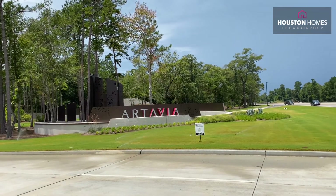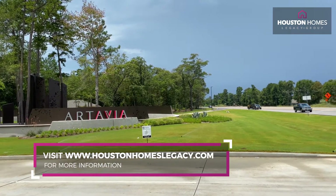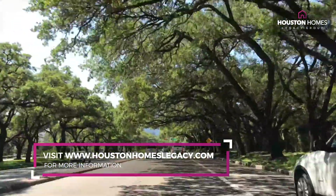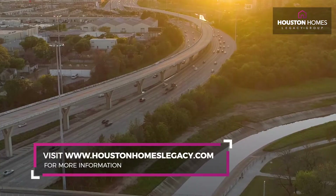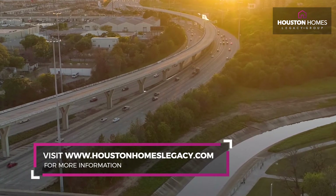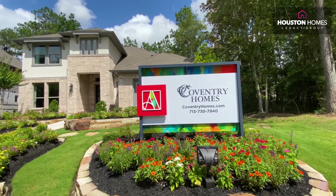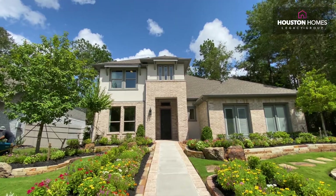We are north of the Woodlands a little bit, but we're also north of Kingwood. We are actually seven miles from 45, eight miles from 59, and eight miles from 99. So literally you can get on any major thoroughfare within 10 minutes and head to your destination, which makes this community a very well sought after community.